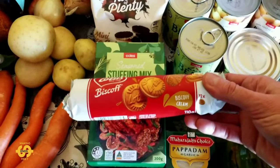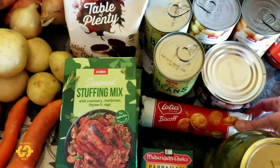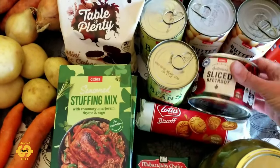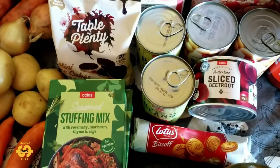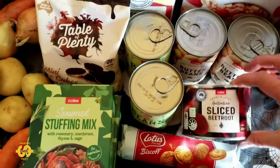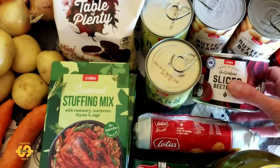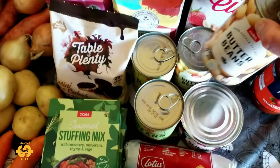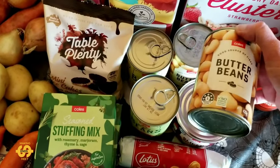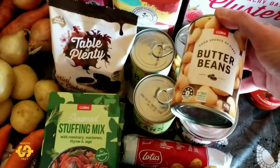I've got some biscuits the kids have been wanting to try for ages — they were actually on special, only a couple of dollars. And some beetroot — we were out of beetroot. In Australia, it's very Australian to have a slice of beetroot on your burger. This was $2.35. I also got two cans of butter beans at $1.10 each — I can remember when they were about 75 cents a can only a couple of years ago, so that shows you how much the price has gone up.